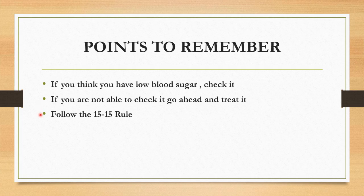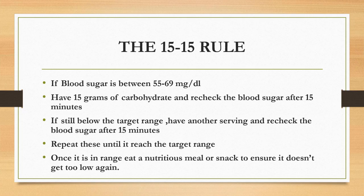Also follow the 15-15 rule. If the blood sugar is between 55 to 69 mg per deciliter, have 15 grams of carbohydrate and recheck the blood sugar after 15 minutes. If still below the target range, have another serving and recheck the blood sugar after 15 minutes. Repeat this until it reaches the target range.